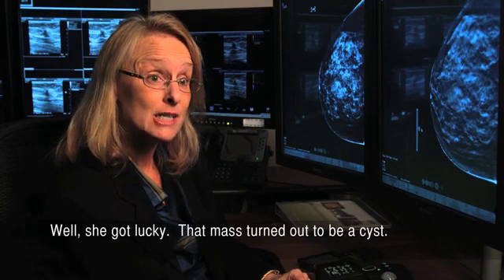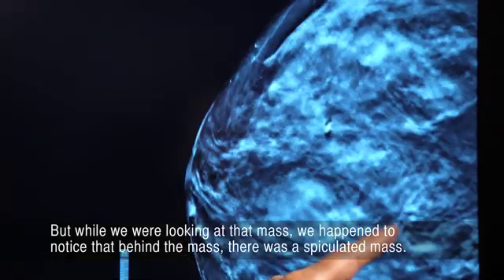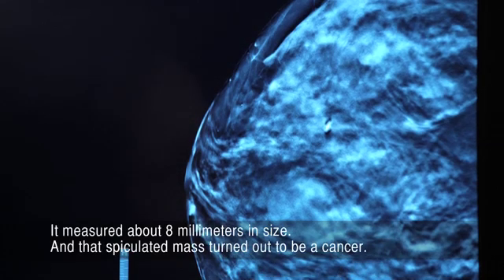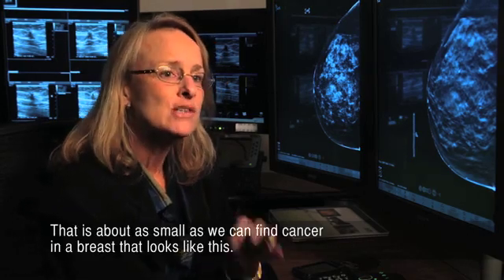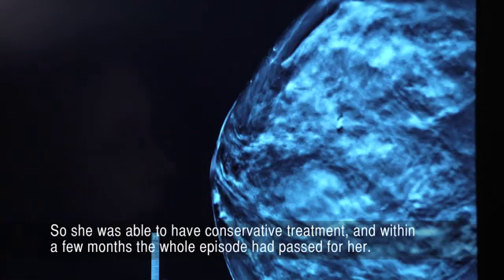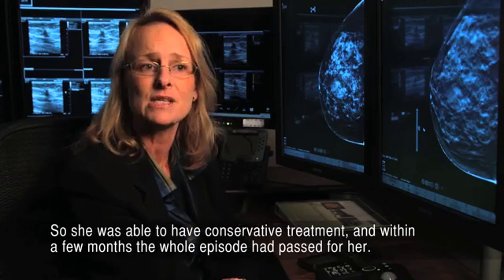She got lucky. That mass turned out to be a cyst. But while we were looking at that mass, we happened to notice that behind the mass, there was a speculated mass, measured about 8 millimeters in size. And that speculated mass turned out to be a cancer. That is about as small as we can find cancer in a breast that looks like this. So she was able to have conservative treatment, and within a few months, the whole episode had passed for her.